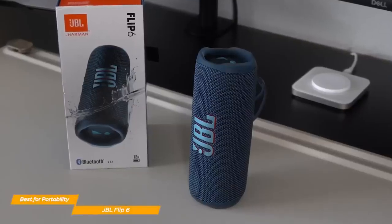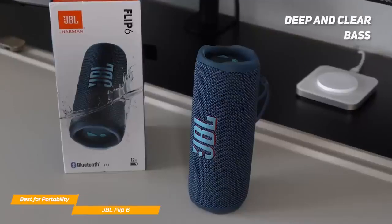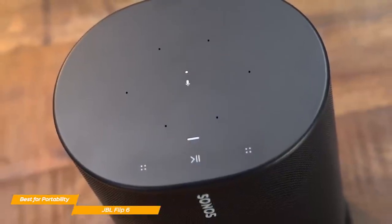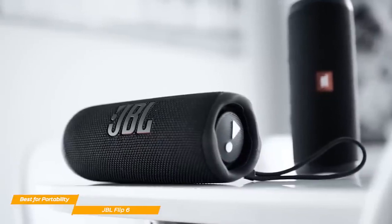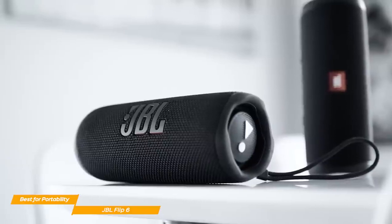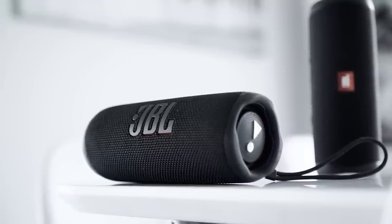At top volumes, the bass doesn't distort even at the highest volume setting, so overall, if you love your bass to be deep and clear, this is the Bluetooth speaker for you. However, the sound quality isn't as crisp as the Sonos Move, which I'll address later. The JBL Flip 6 is a fantastic Bluetooth speaker designed to be as portable as it gets, with a small and compact build that can withstand even harsh outdoor environments, and it delivers a crisp and robust sound quality.